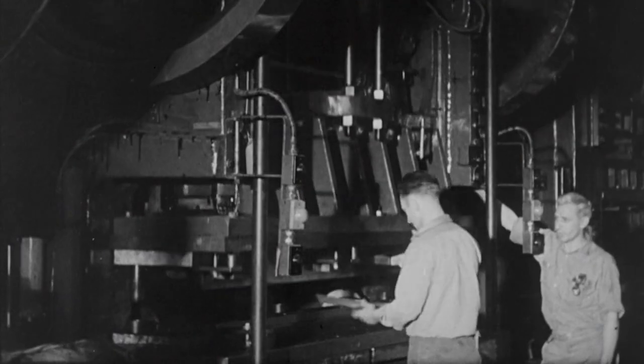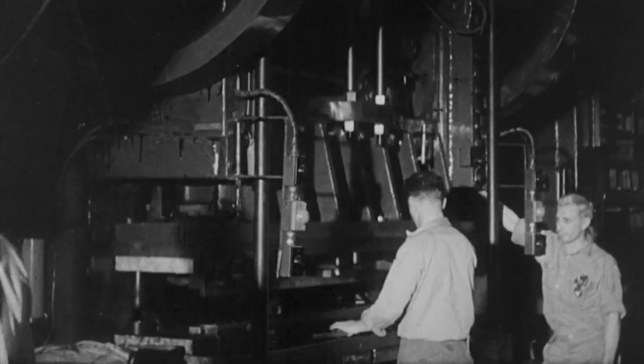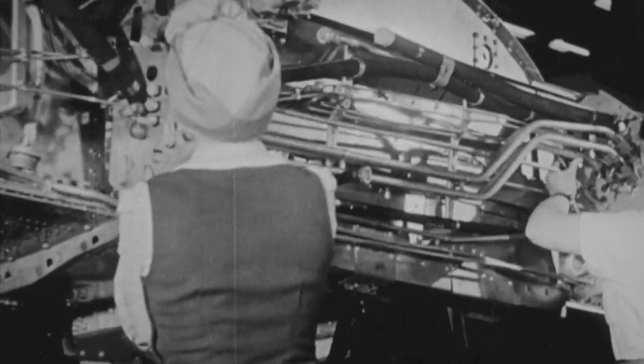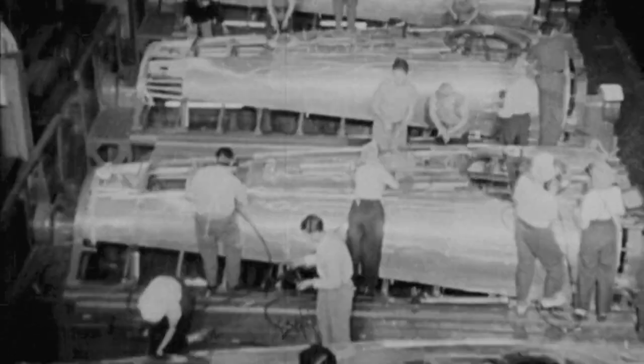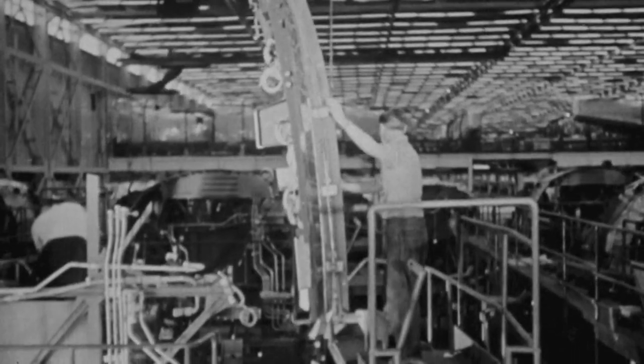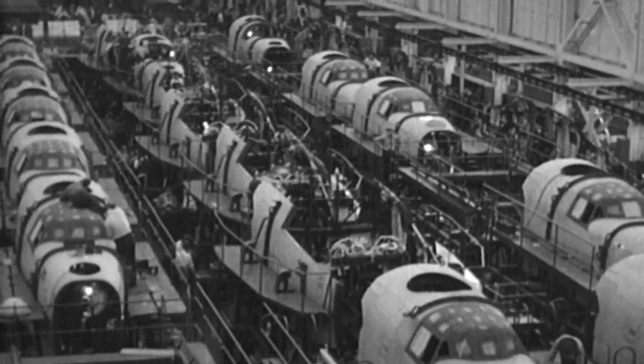By 1941, the United States military believed that the mass production of B-24s was essential to this upcoming war. In June, the U.S. contracts dozens of companies to build more B-24s, one of which is the Ford Motor Company. Consolidated, through no fault of their own, were utterly incapable of producing B-24s in the numbers the country needed. So in the summer of 1941, the Ford Motor Company very confidently said: we'll just build them like cars, on assembly lines.